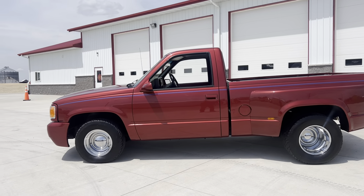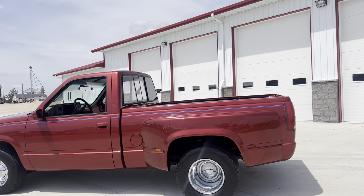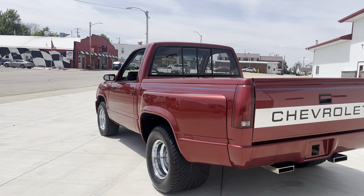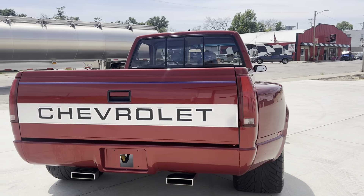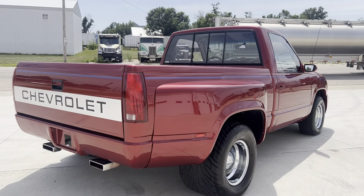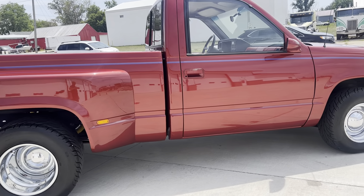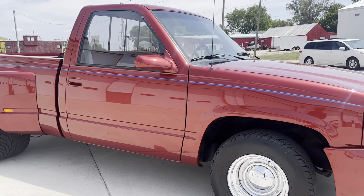This truck has been fully customized as you can see. It had a short box on it that somebody put the flares on. Custom roll pan back bumper. This truck has a big block 454 engine underneath the hood and an automatic transmission. It has power steering and power brakes with disc brakes on the front. Chrome reverse wheels. This thing is really, really sweet.